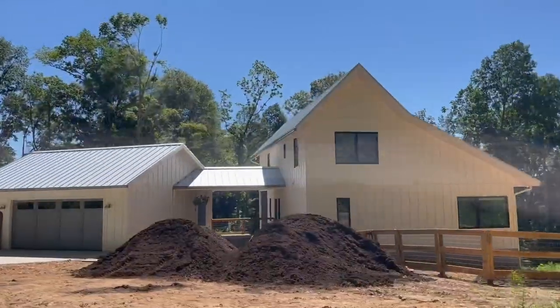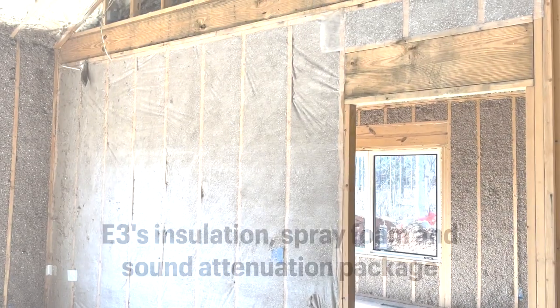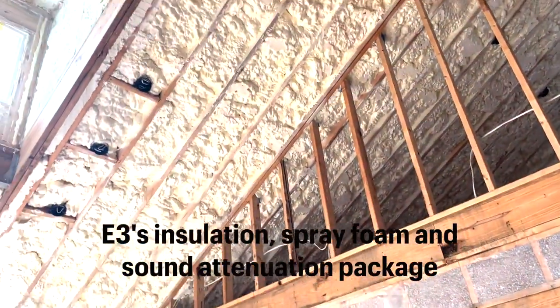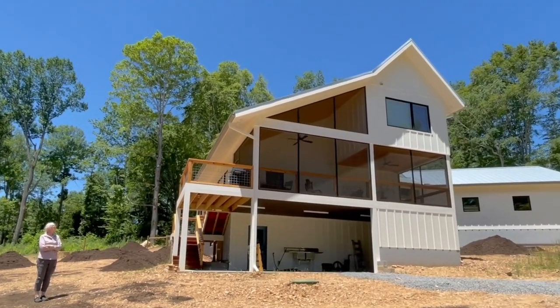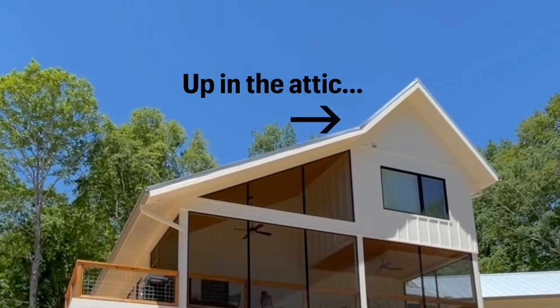At E3NV8, much of our best work is unseen by the homeowner because we're in the walls, the attic, and the crawlspace. But when it comes to your comfort and the performance of your home, this is where all the difference is made. Today we're taking you up into the attic to show you one of the projects we are proud of.